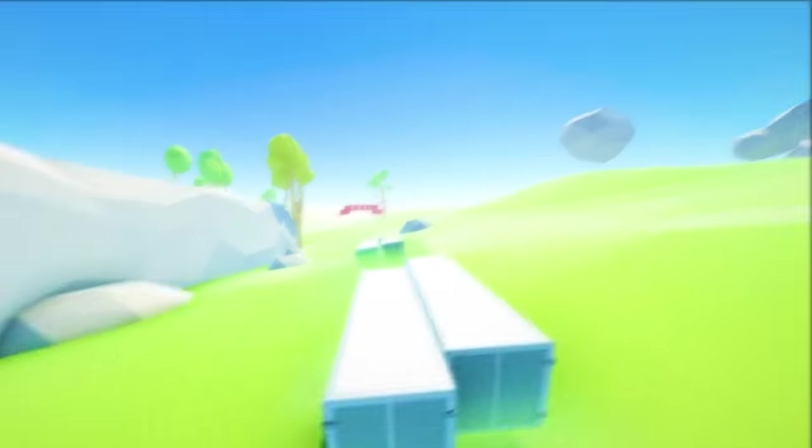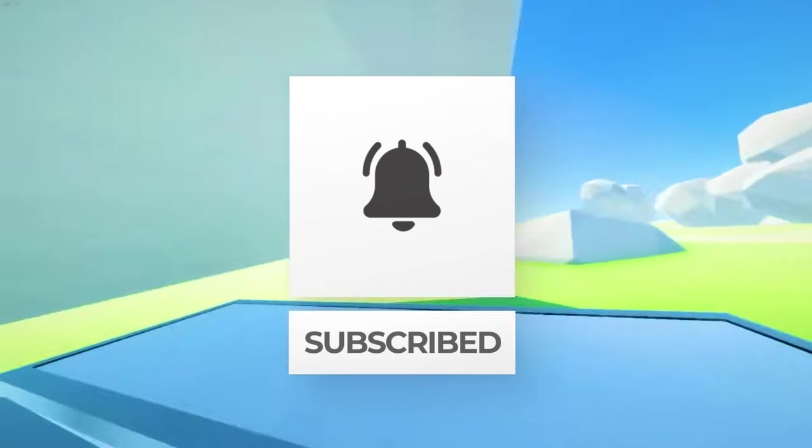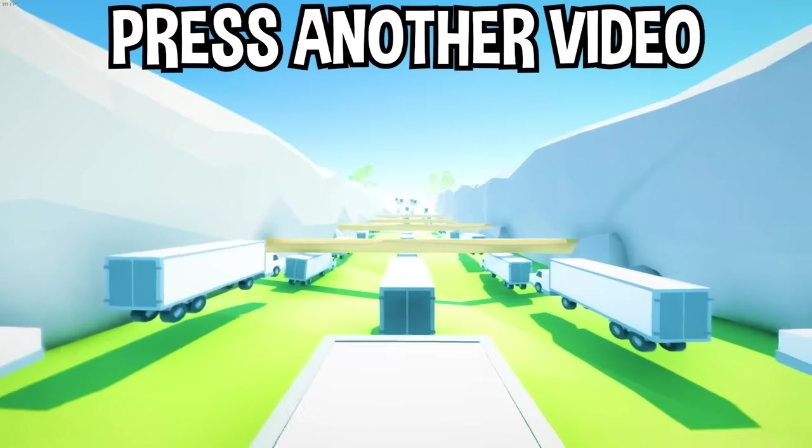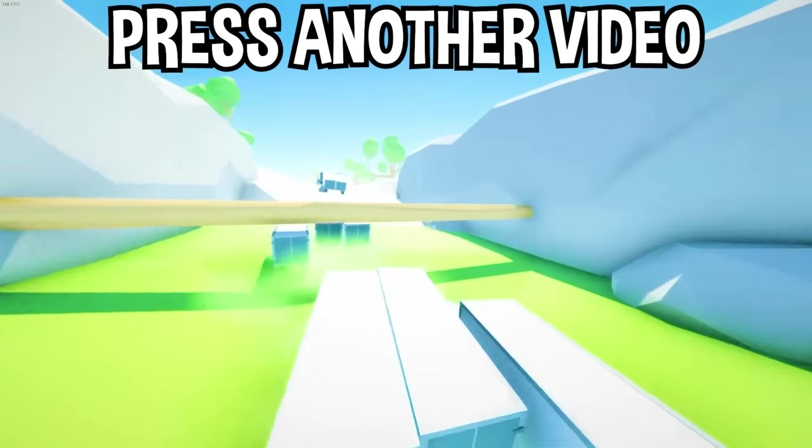Well there you have it. If you enjoyed today's video, go down below and hit that subscribe button, also hit the like button, and tap on another video on the screen right now to watch more videos just like this one. I'll see you over in that video.